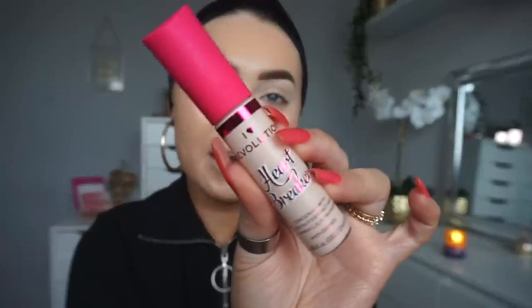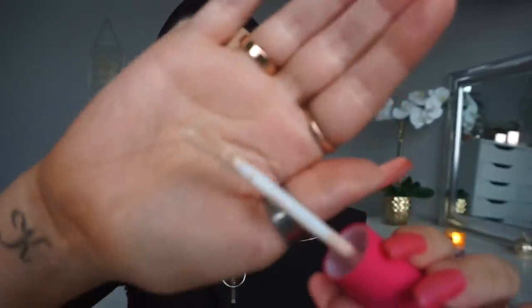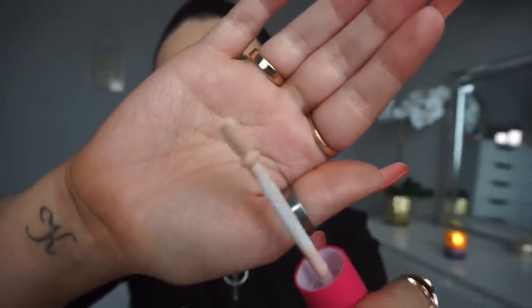I'm going to quickly conceal and contour. I am so excited for this concealer - it's the I Heart Revolution Heartbreakers Concealer with Coconut Extract and Vitamin C, E, A. The packaging is honestly so adorable, it is the cutest ever, and then the applicator is also a heart. I also got a darker shade in the same concealer.